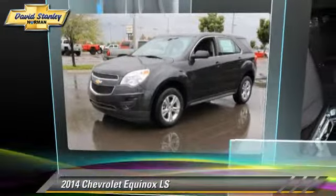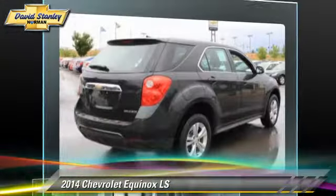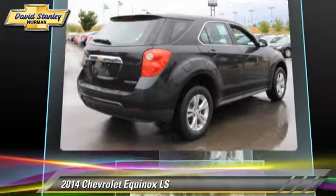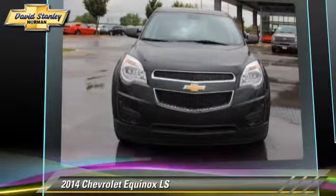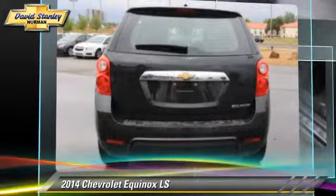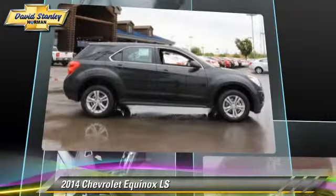The 2014 Chevrolet Equinox LS, powered by a two-liter four-cylinder engine with a six-speed automatic transmission. This vehicle is well-equipped. This Chevrolet features power windows, powered door locks, and a CD player.